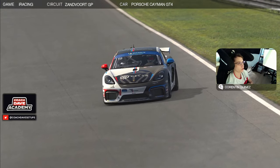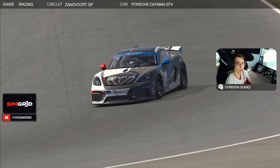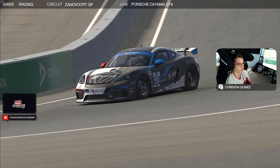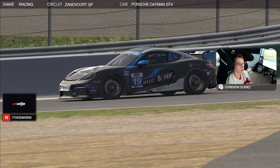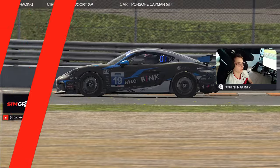Hello guys and welcome to the new CoachTV Academy Lab Guide. I'm Quentin Guinness, driver for Simmercy, and today we are here for the first week of the Falcon Sports Car Series. We are at Sandvord GP with the Porsche 718 GT4. As usual, first we're going to go with your lap and then I'll go over the details about the track, so let's get started.